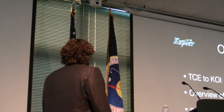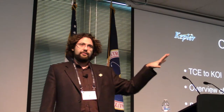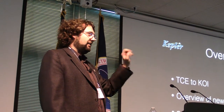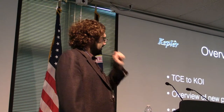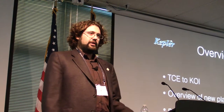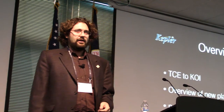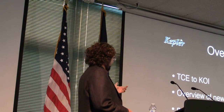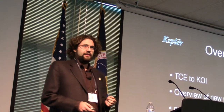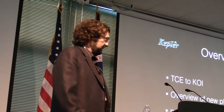As a brief overview, I'm going to talk about the TCE to KOI process — going from the transit candidate in the light curve, maybe just a little noise or something that's not even a transit, and how that turns into a KOI. I'll give you an aspect of the humans and their impact on making a KOI list, and give you an overview of the new planet population, including new habitable zone candidates and next steps.